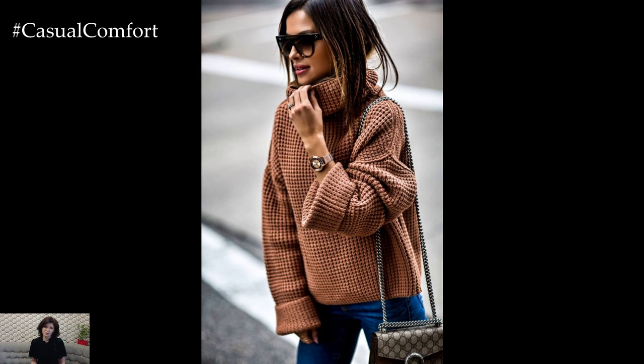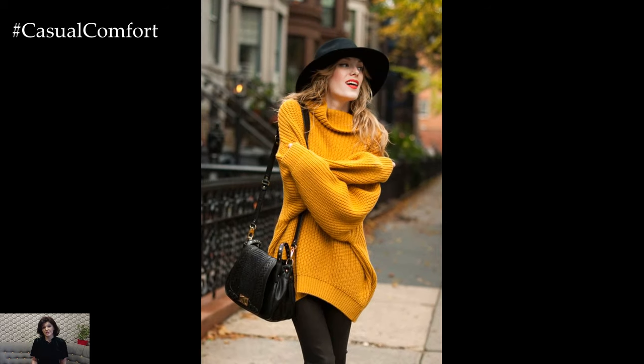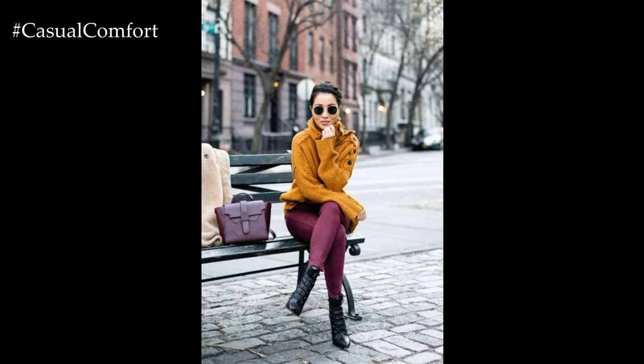In summary, sweater weather casual spring outfits offer endless possibilities for comfortable yet stylish ensembles that are perfect for a variety of occasions. Whether you prefer laid-back and relaxed looks or polished and sophisticated outfits, incorporating lightweight knits, layers, and versatile pieces allows you to embrace the beauty of spring while staying cozy and chic.